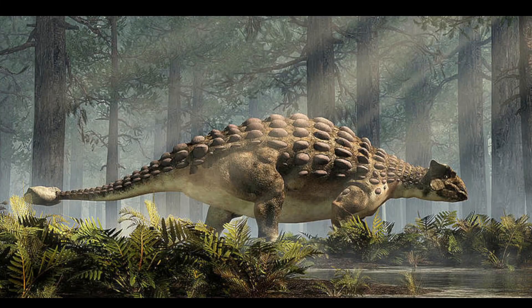The environment that the Ankylosaurus preferred was warm and humid, almost near a tropical climate, living in places that were rich in vegetation.